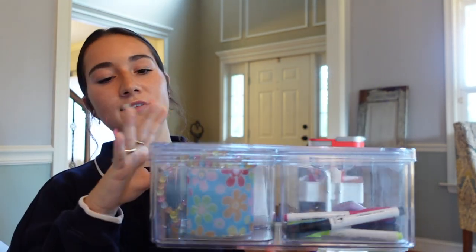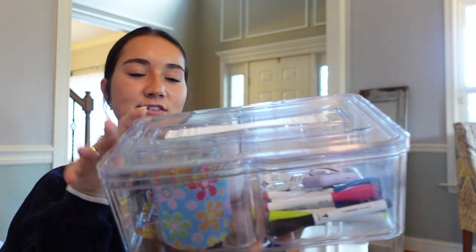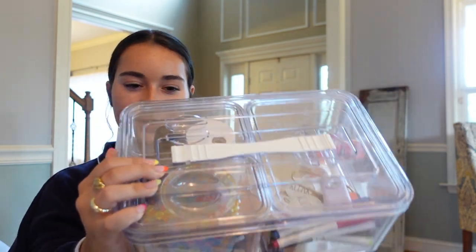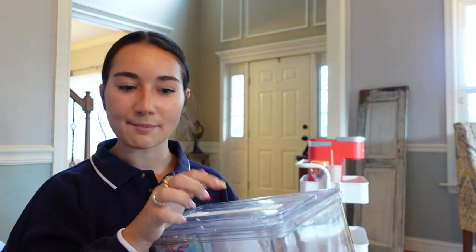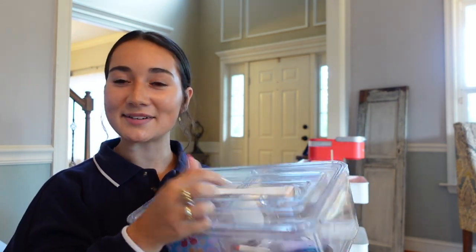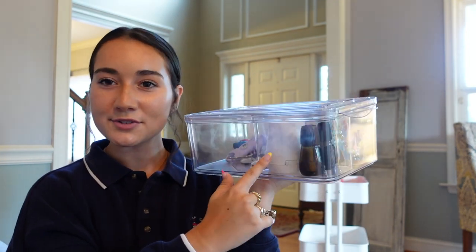The last thing in this bin is a kind of storage compartment — one big bin with three smaller bins inside. It has dry erase markers and magnets in one section, and then I have a siren and pepper spray since my dad likes me having some sort of safety items. Then there's a cute little container and a little diffuser.